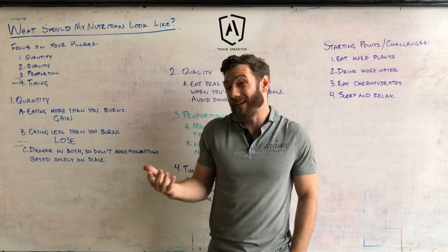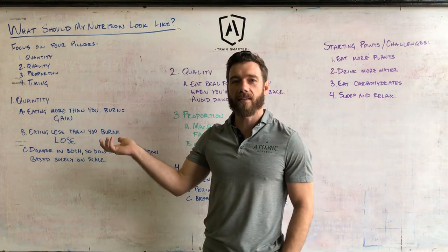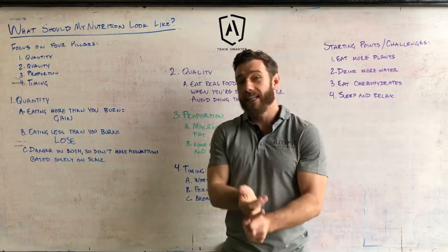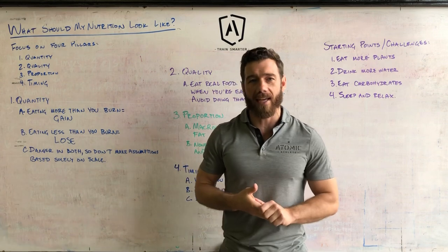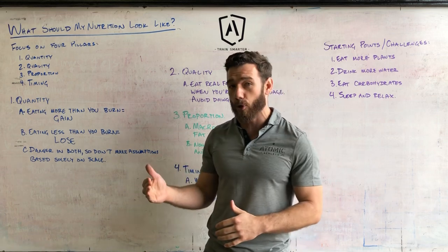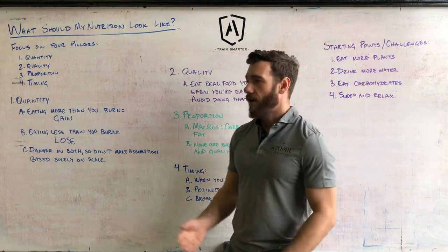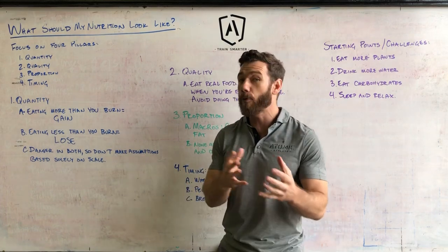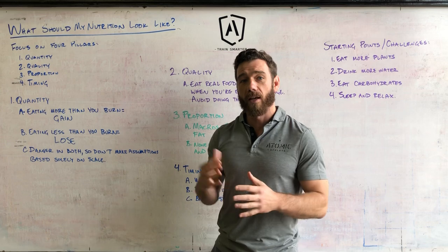The nutrition doc will walk you through processes like figuring out your metabolic rate and how many calories you should be eating. With quantity, simply: if you're eating more calories than you burn, you're going to gain weight. If you're eating less than you burn, you're going to lose weight. The type of weight you gain or lose is largely determined by the quality of the food and the proportion of macros you're eating.